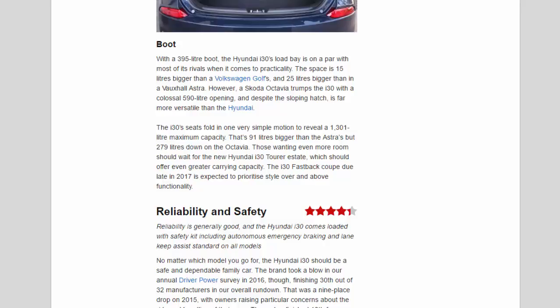With a 395-litre boot, the Hyundai i30's load bay is on a par with most of its rivals. The space is 15 litres bigger than a Volkswagen Golf's and 25 litres bigger than a Vauxhall Astra's. However, a Škoda Octavia trumps the i30 with a colossal 590-litre opening and, despite the sloping hatch, is far more versatile than the Hyundai. The i30's seats fold in one very simple motion to reveal a 1,301-litre maximum capacity — that's 91 litres bigger than the Astra's, but 279 litres down on the Octavia.